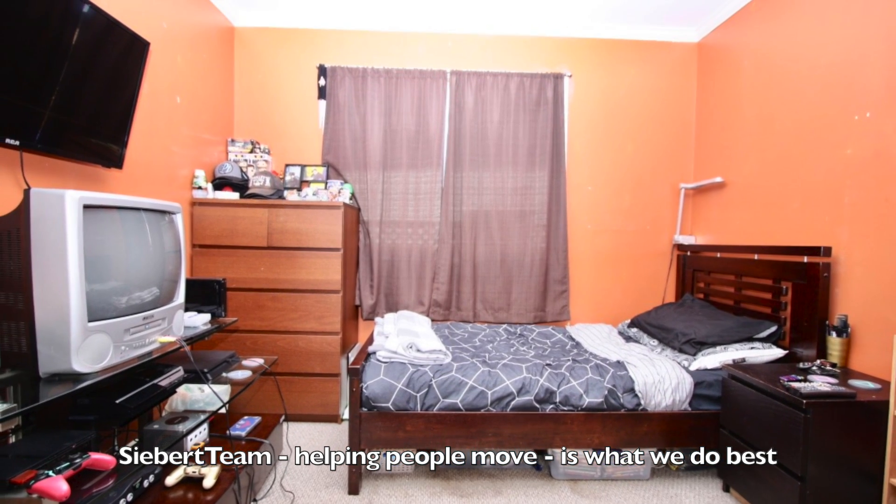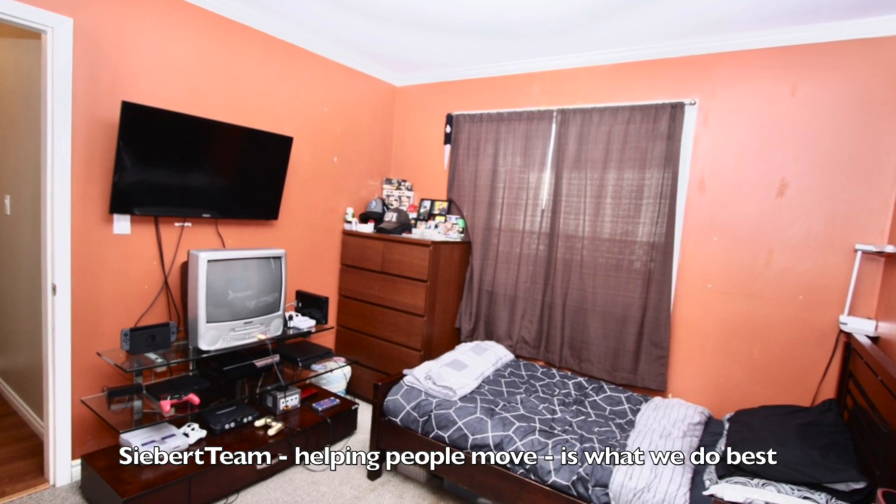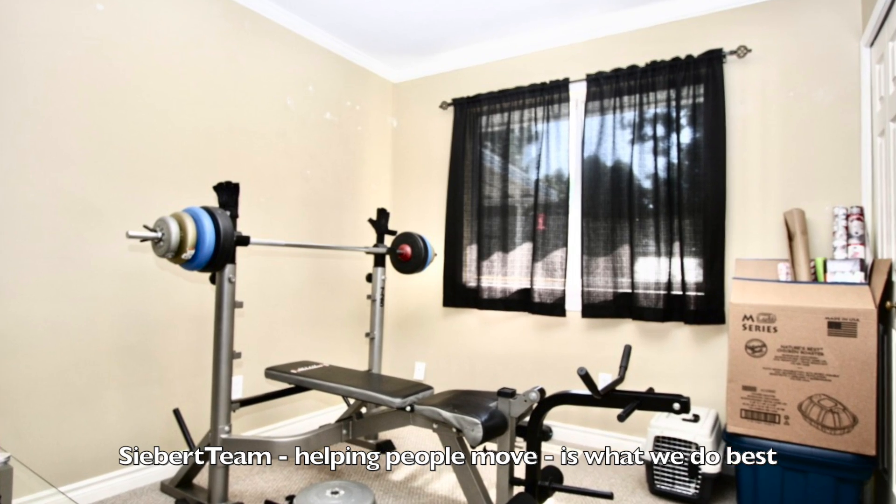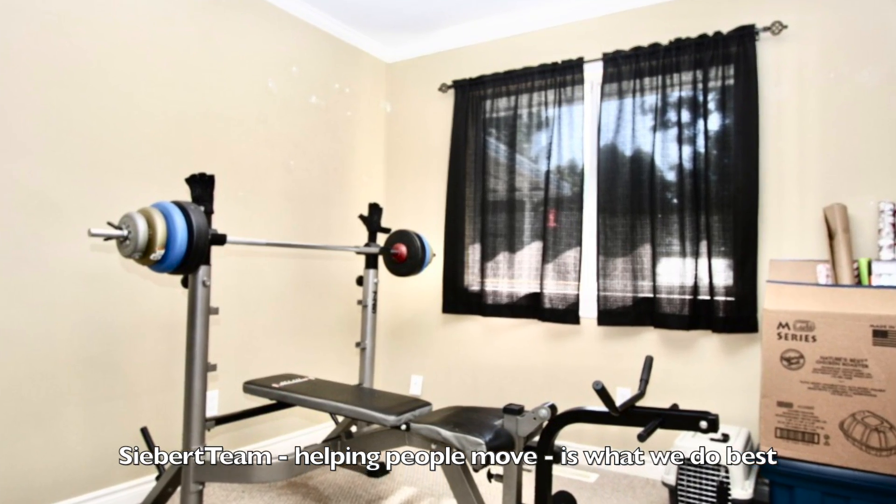This is the second bedroom — great as an office or kids room. And the third bedroom right now is used as a workout area.